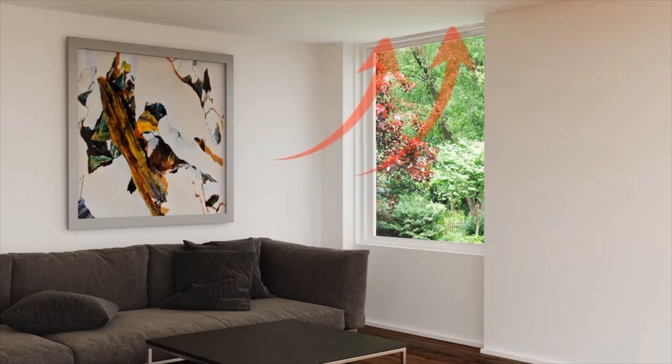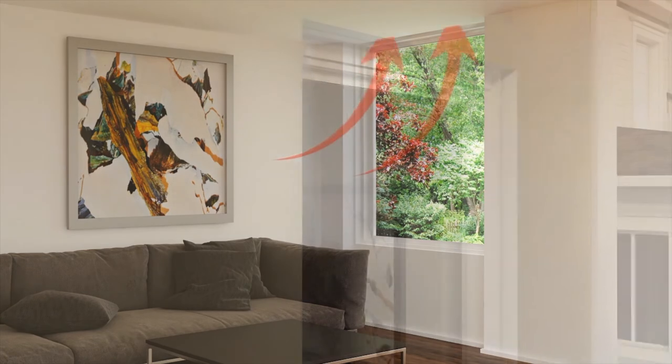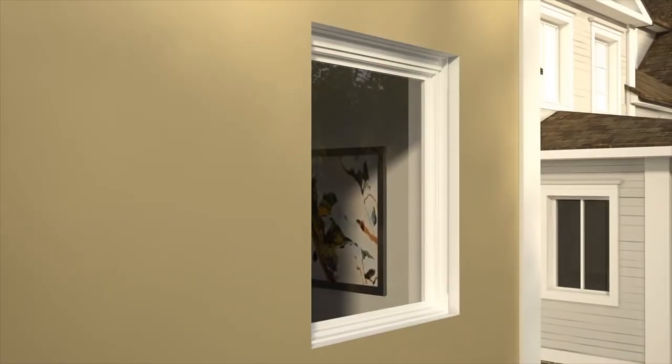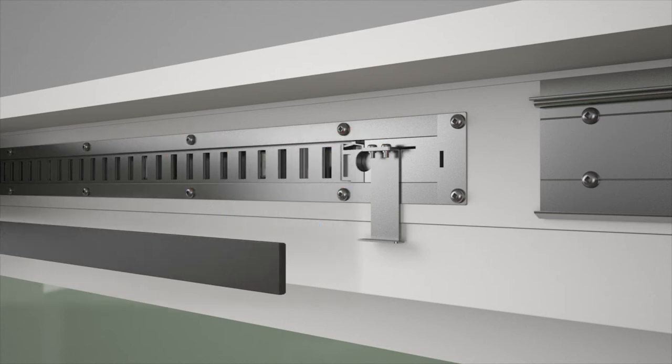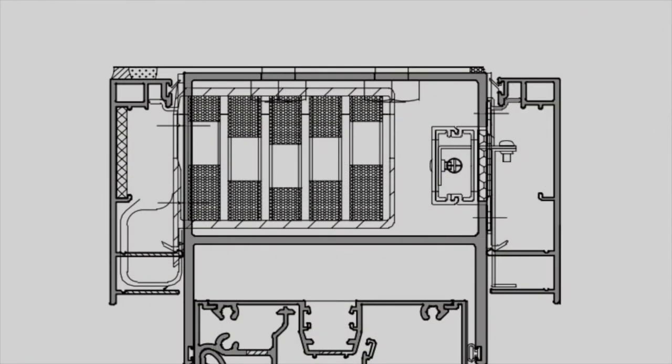With its concealed design, APL Ventant is an integrated part of the window system and easy to specify as part of a high-performance glazing solution. It is accessible for maintenance, filters airborne dust and pollutants, and can be fitted with sound absorption material to further reduce noise.